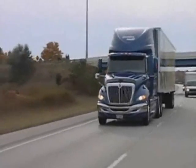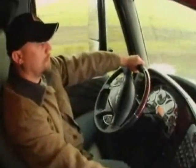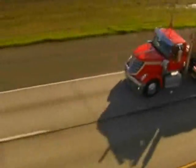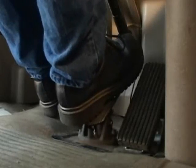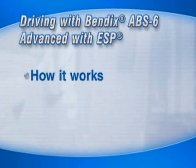You may never need your stability system to go active. But if you do, remember it's there to support your sensible driving. The system never takes over the steering wheel — you're still in control. And if you need more braking, you can apply it. To understand how your Bendix stability system works, we'll first review how standard ABS works.